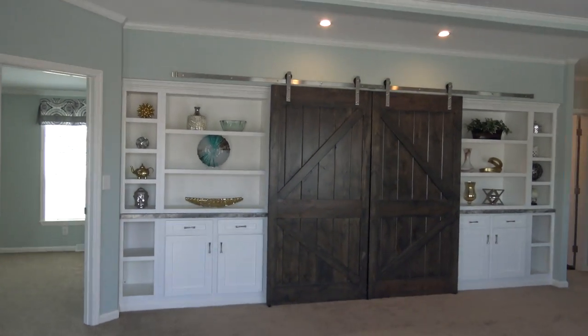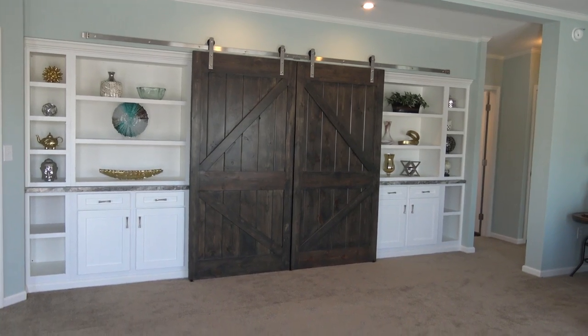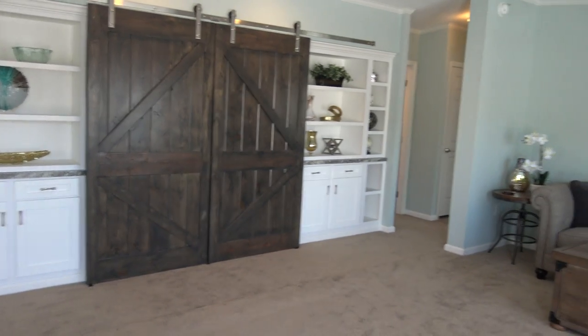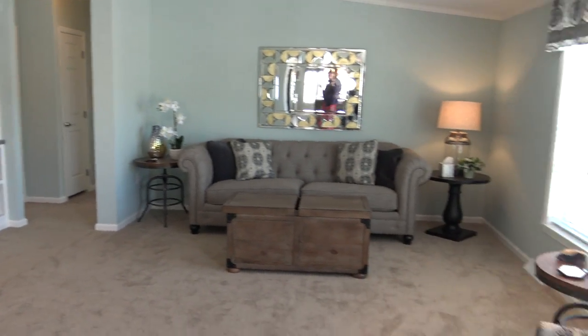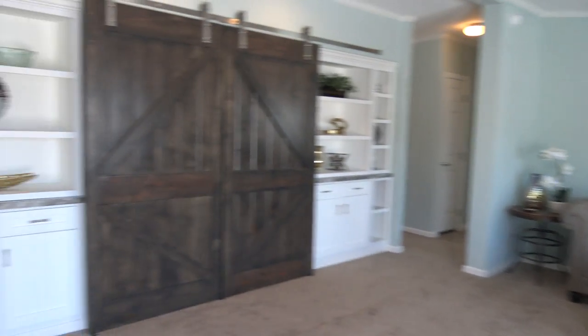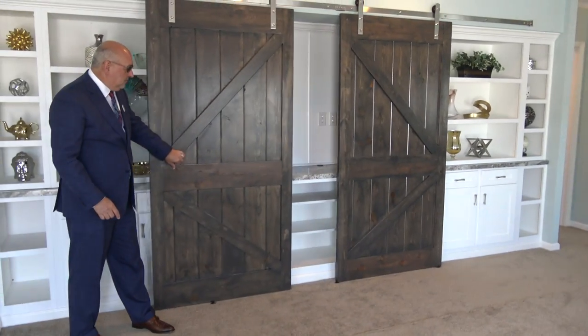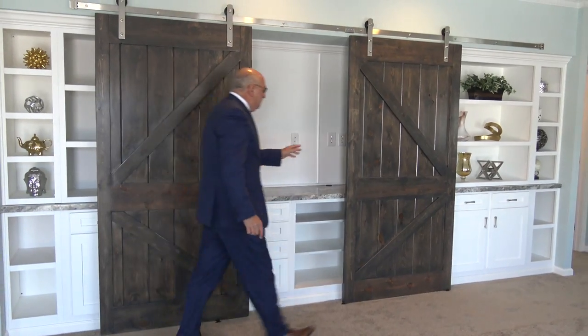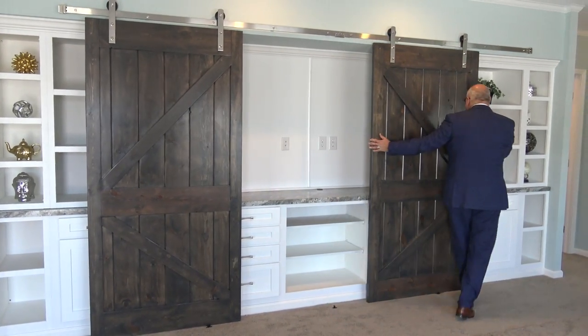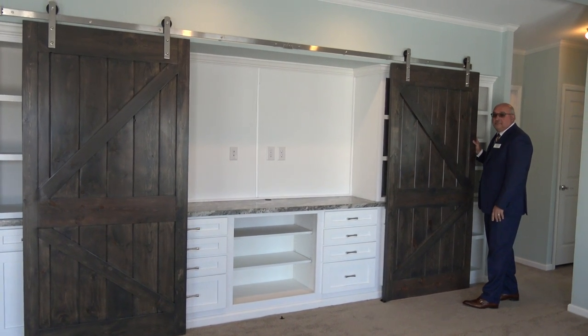Let's take a look at this second model and check out those barn doors. This is also an open floor plan, but it's got your living room separated on this side. Let's show the barn doors open — so when your guests are here you close it off, and when your guests have left you can watch your TV and enjoy your family time.